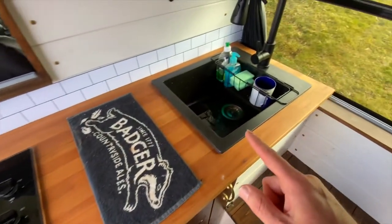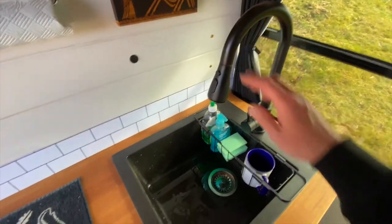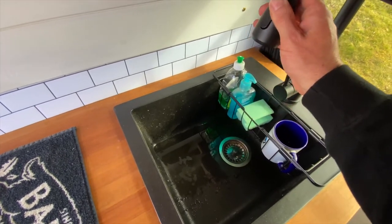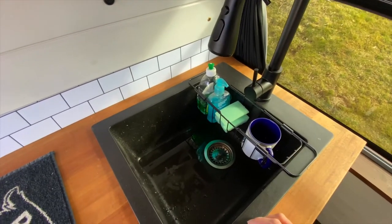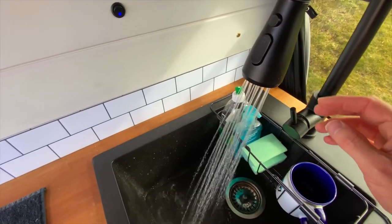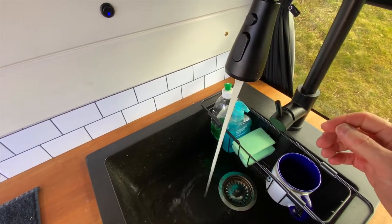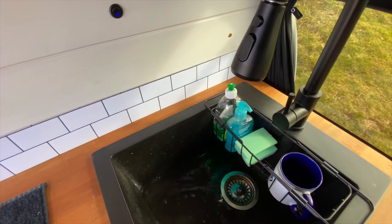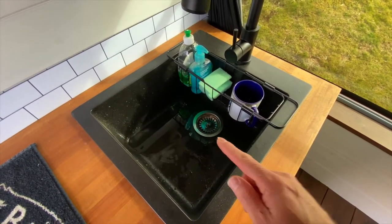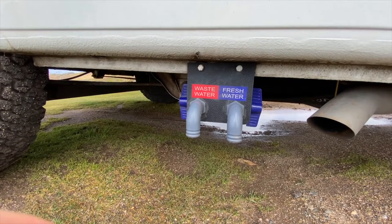To match the hob I went for a black sink as well, which was off Amazon, as was the tap. It's a pull-out tap that you can just pull out and it retracts back in. That's the switch for the water pump and you've got two modes — shower style or direct stream. All of that drains to the waste tank which is underneath the van, and on the side of the van I have a little tap to drain the waste whenever I need to.